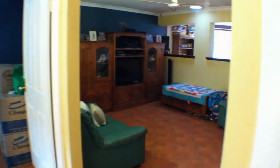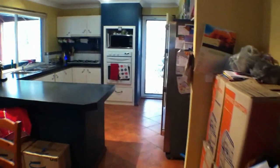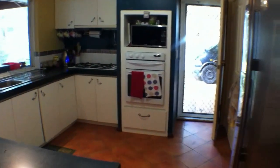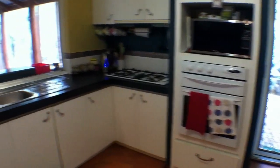Back into the main living area. There's dining and kitchen. That's out to the carport. Lots of cupboard space — nice big kitchen.